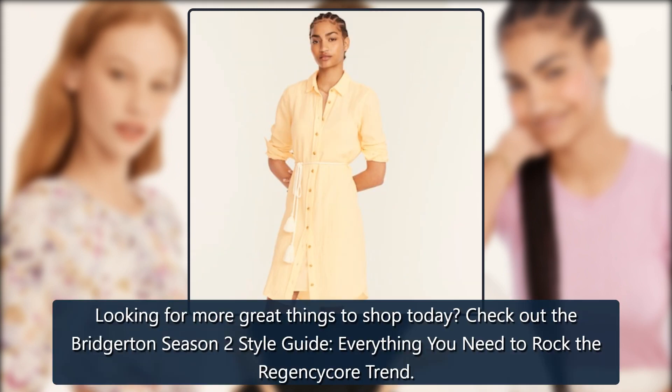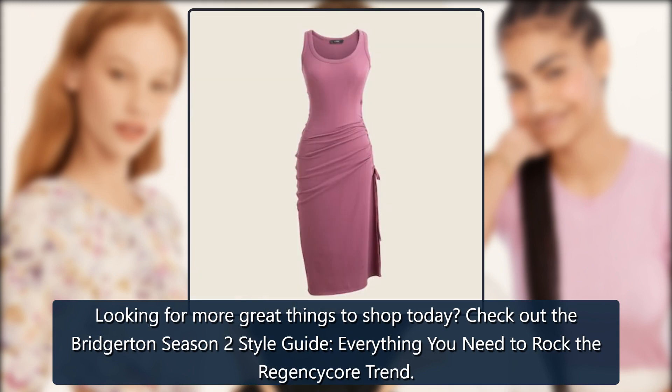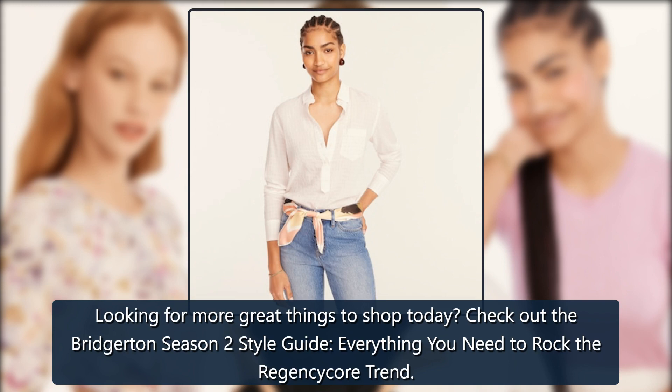Looking for more great things to shop today? Check out the Bridgerton Season 2 Style Guide — everything you need to rock the Regency core trend.